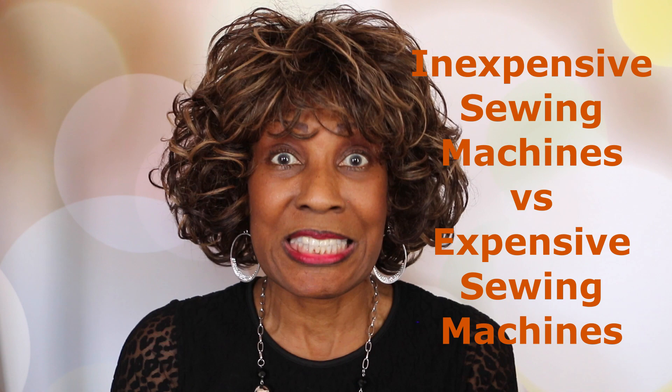Greetings! One Boy Bahati here. One Boy Made It. Today I'm going to be talking about sewing machines — inexpensive sewing machines versus expensive sewing machines. Is there a difference? In a word, yes.